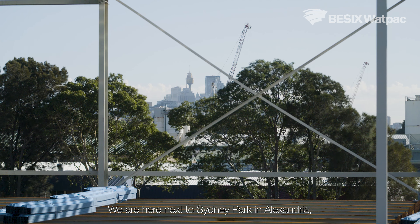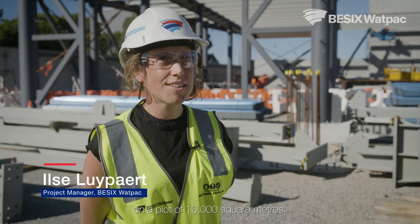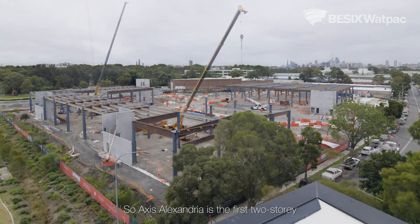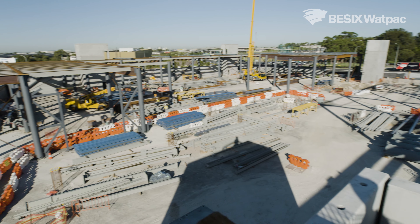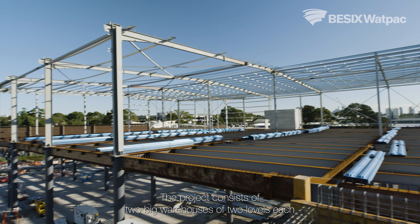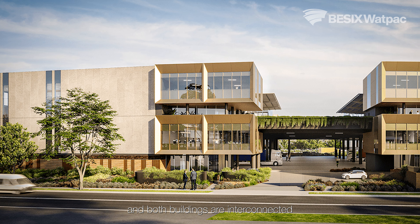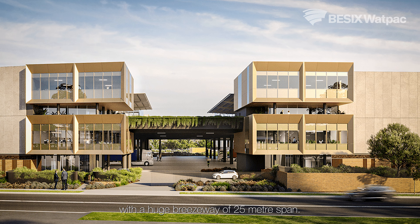We are here next to Sydney Park in Alexandria, on a plot of 16,000 square meters. Axis Alexandria is the first two-story warehouse for Goodman here in Australia. The project consists of two big warehouses of two levels each, and both buildings are interconnected with a huge breezeway of 25 meters span.